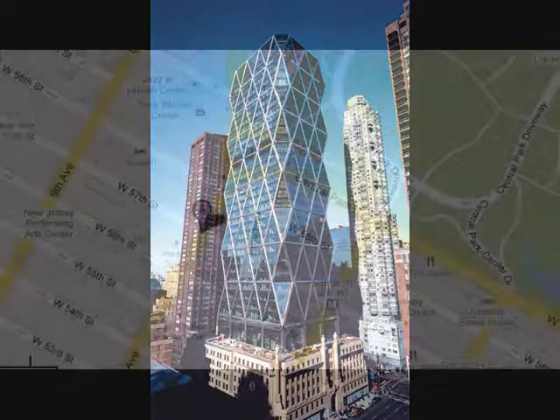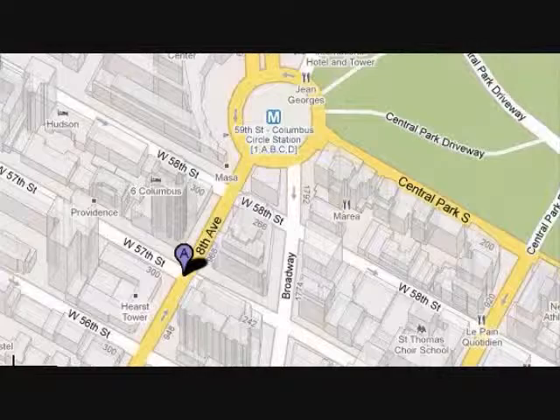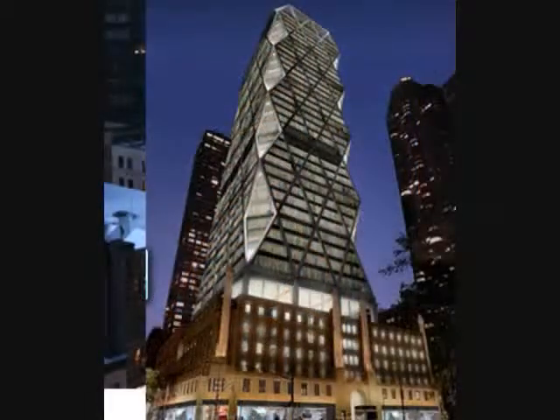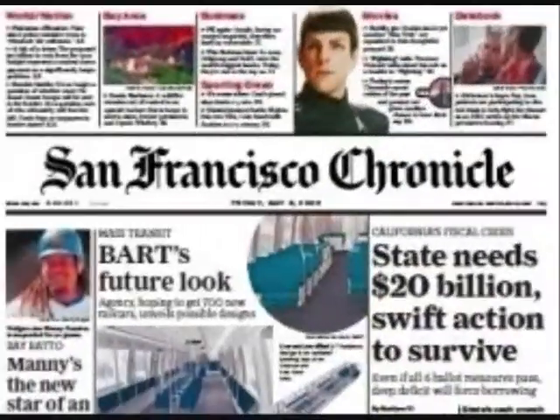Hearst Tower is located at 300 West 57th Street on 8th Avenue, near Columbus Circle. It is the world headquarters for the Hearst Corporation, bringing together for the first time their numerous publications and communication companies under one roof, including Cosmopolitan, Good Housekeeping, and the San Francisco Chronicle, to name a few.